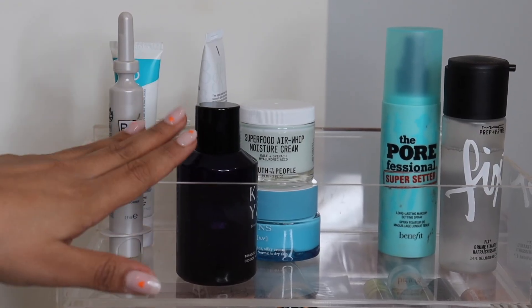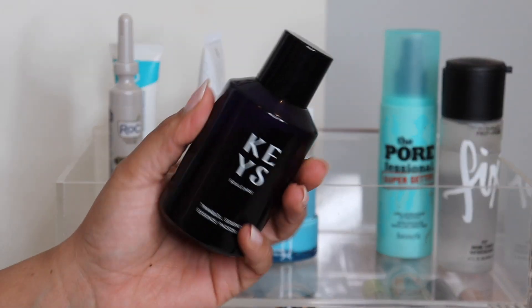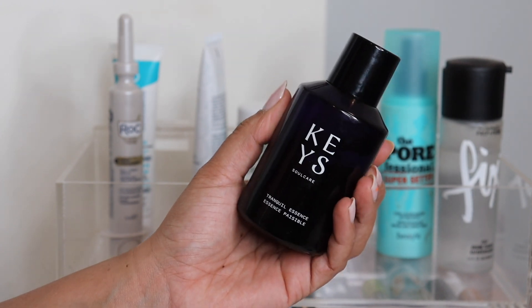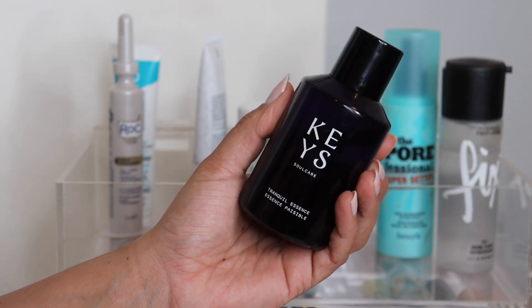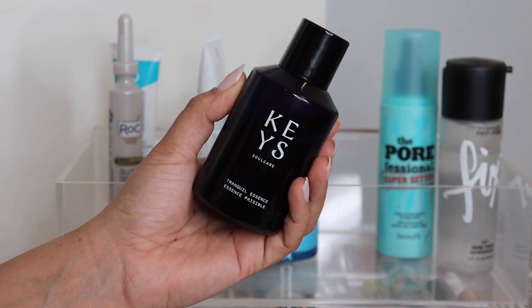Starting up top here with some skincare and makeup prep. This is something I've had for a while but just added back into my routine. I think my skin responds really well to having an essence — this is from Key Soul Care, it's the Tranquil Essence, and I just use it right after I wash my face for some added hydration.